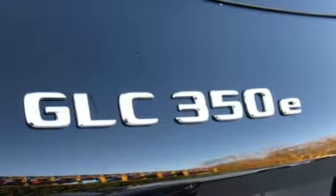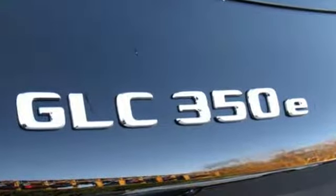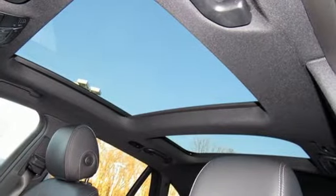Mercedes-Benz, an elevation of innovation. Someone's going to drive this fantastic vehicle off the lot. Should be you. Test drive it today.